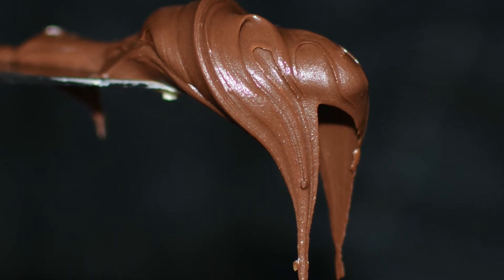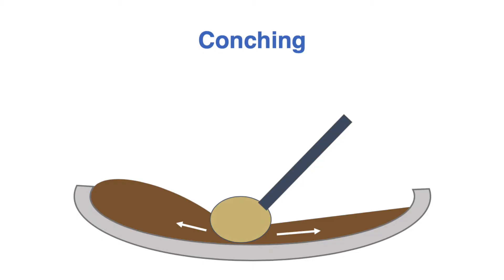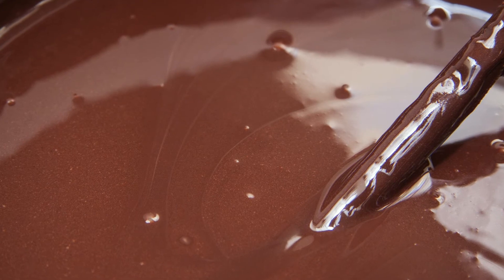After refining, we're still not done — we transfer the chocolate to a conch. Conching is another step where we're working, mixing, and shearing that chocolate mass. The name comes from the shape of a seashell, because the first conches looked like seashells. During conching, the most important thing is that the mass heats up as you keep agitating and mixing it, releasing the fatty part of the cocoa bean called cocoa butter. As this cocoa butter is released, it coats each solid particle — the cocoa solids, the sugar crystals — making chocolate smooth, flowable, and giving it that great texture.